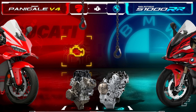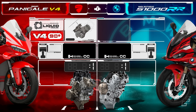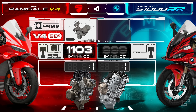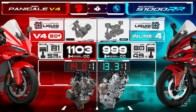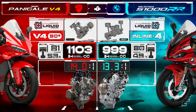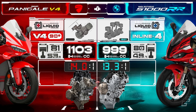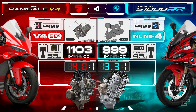The secret behind the Panigale's extra power lies in its displacement. Its 90-degree V4 engine boasts 1,103 cc, 104 cc more than the S1K's inline-four, and features a higher compression ratio. However, this doesn't automatically make the Panigale superior to the S1K. Many riders actually consider the S1K the best superbike on the market for street riding, thanks to its versatility and comfort, while on paper the Ducati is more likely to excel on the track.